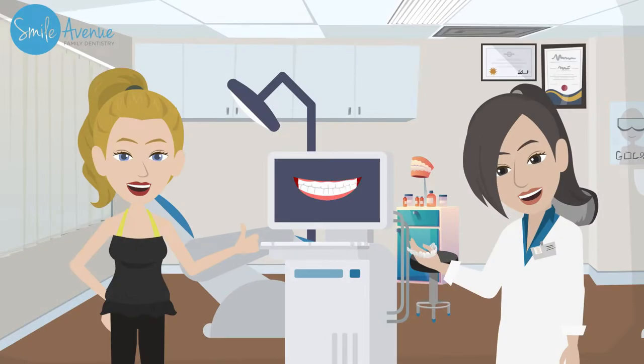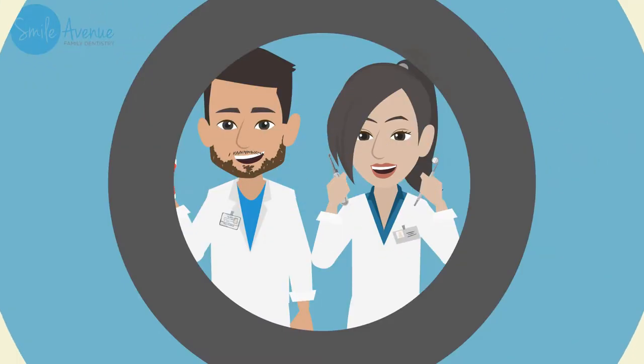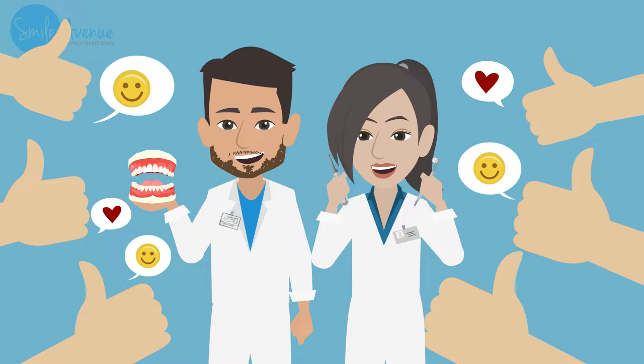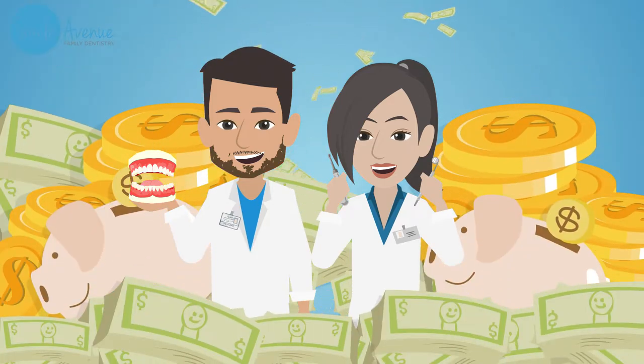When that time comes, you can purchase additional retainers from us or any other Invisalign provider. The most common question we get is: how can the doctors at Smile Avenue Family Dentistry provide you with so much more than anyone else while costing so much less? As a benefit of advanced training in Invisalign through the American Academy of Clear Aligners, the doctors have obtained a high level of clinical skill, knowledge, and exceptional patient satisfaction. By providing healthy, straight smiles to so many patients, we can obtain discounts well beyond what most other dentists will receive — and we choose to pass those savings along to you, our patients.